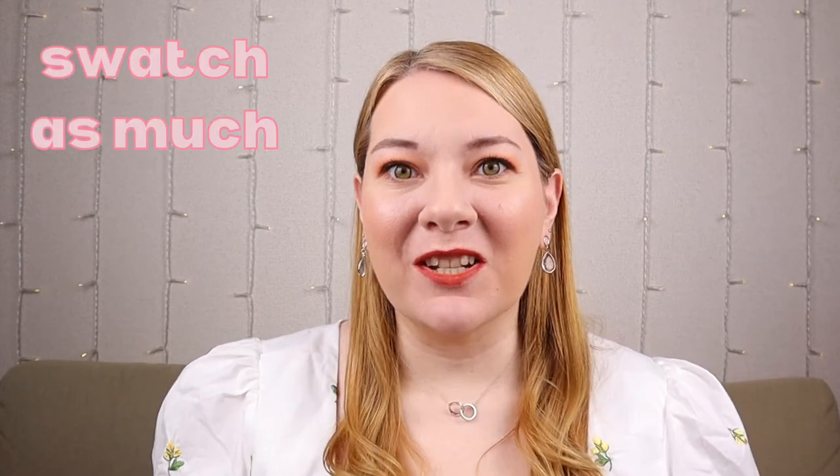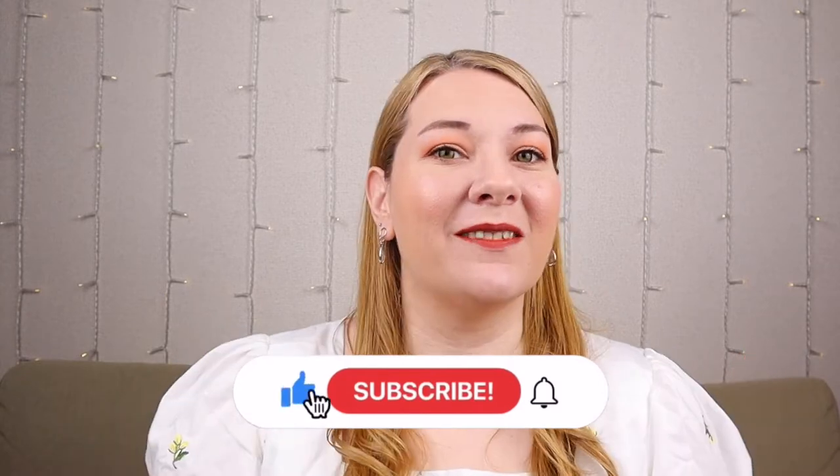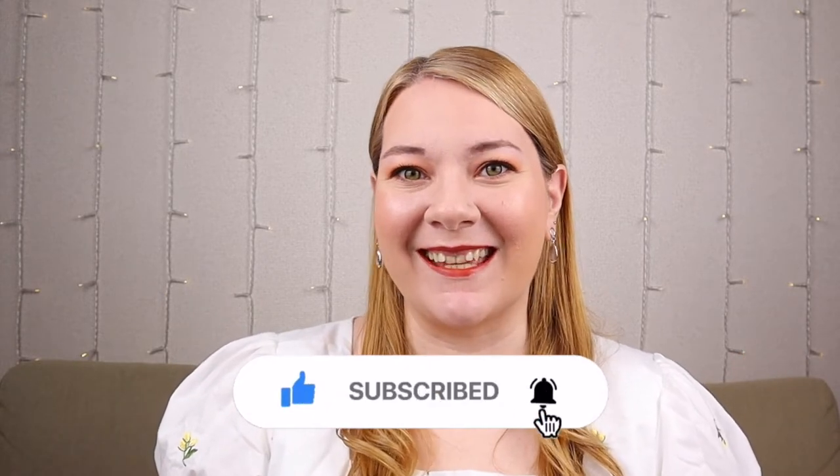Hello, welcome to Trish Polish. I'm Trish, and my goal is to swatch as much of the nail polish in Japan as I possibly can. If that sounds like something you'd also be interested in, please consider subscribing. If not, that's okay too — it's still nice to see you.